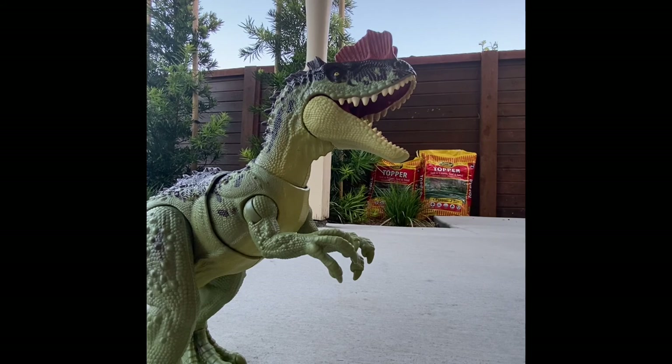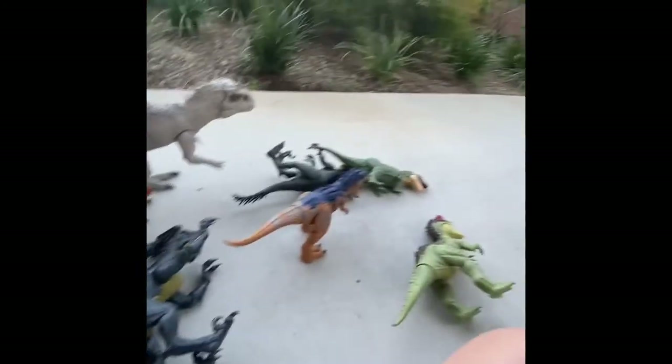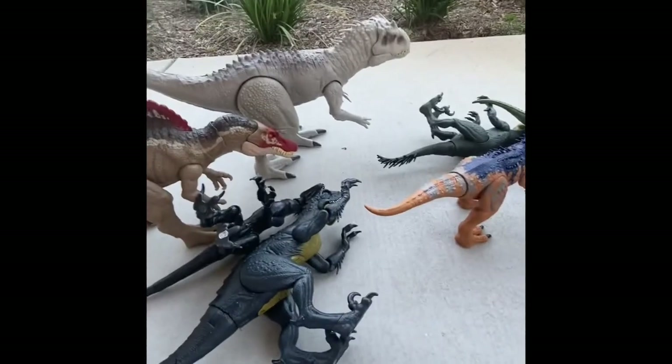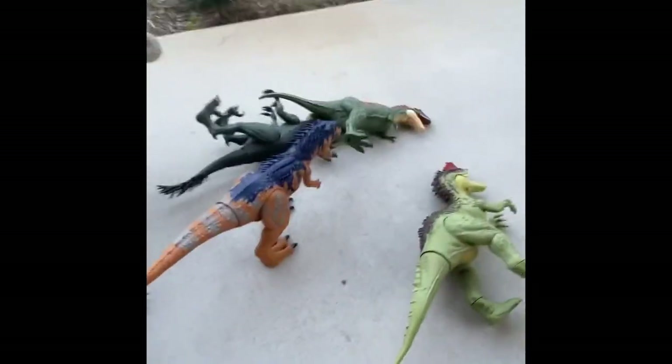Now that I have a giant mess on my front porch — my mom's front porch — that's it for this video everybody. I hope you enjoyed it. Eat cheese, and I'll see you in the next one, bye!